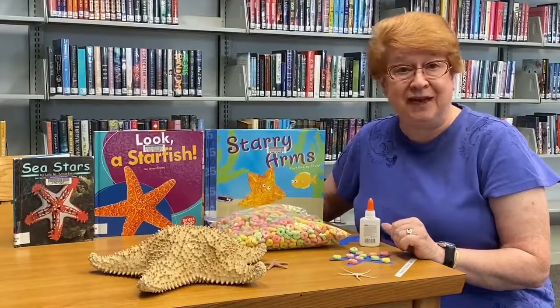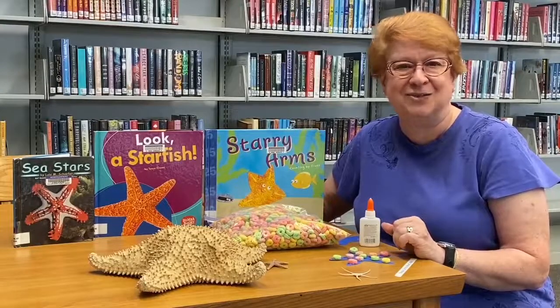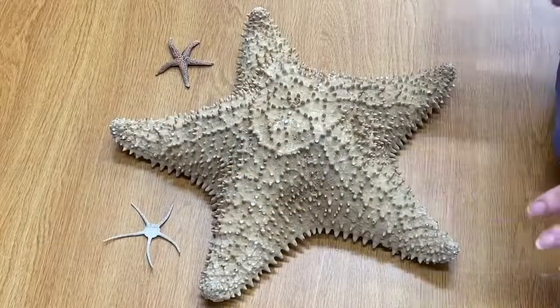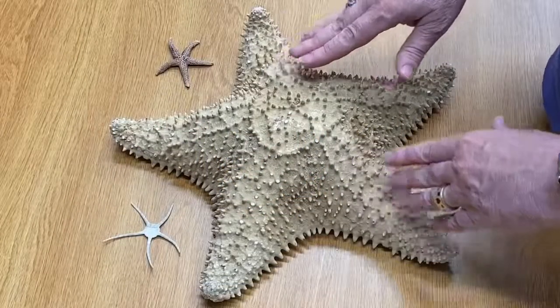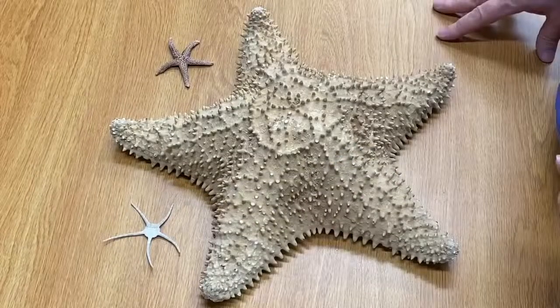Now would you like to see some real starfish? Let's go see. Here are three different starfish. This big one is one that you're not going to find here in Florida, but these two smaller ones you will.